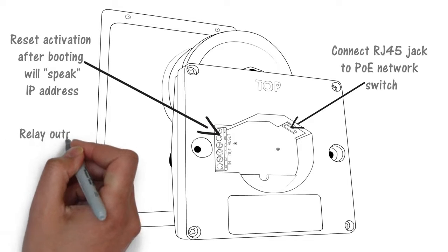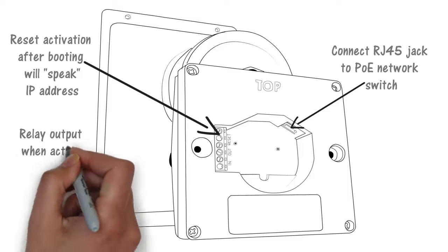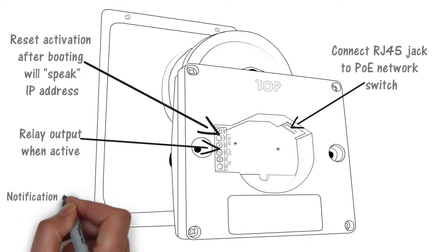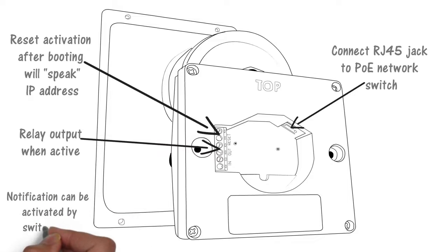A programmable relay output can be used to activate additional alerting products or mute other audio sources. An input may be used to activate an alerting event from a normally open or normally closed contact. This input also supports a supervised connection to the ALGO 1202 or 1203 illuminated buttons. When the speaker input is activated, an alert can play or a SIP call made to a pre-configured extension or hunt group.